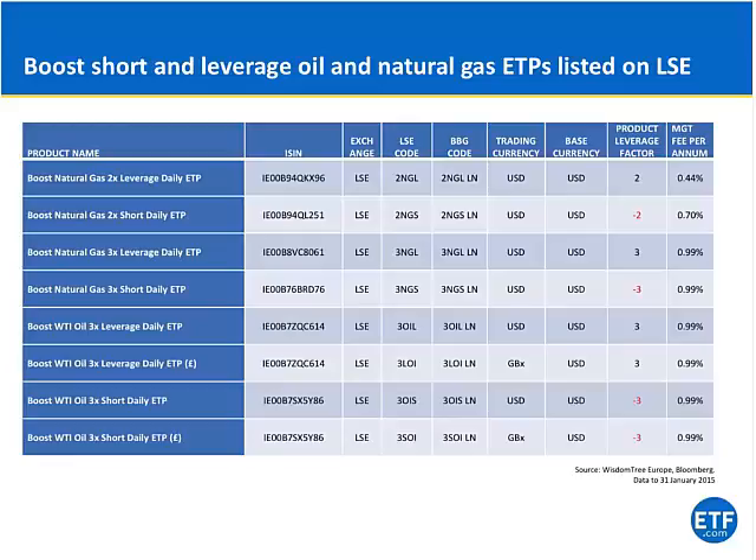Finally, we have a product suite on offer in the short-term leverage commodity space, offering different leverage factors on ETPs pertaining to natural gas and crude oil. Please visit our website, www.boostetp.com, for further information.